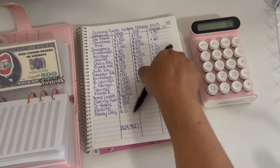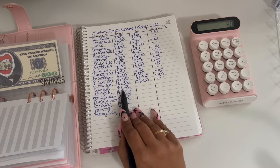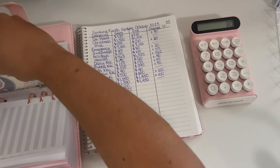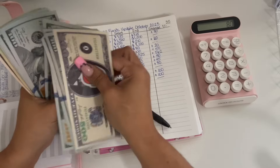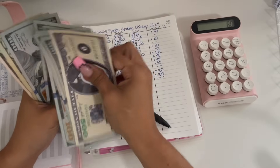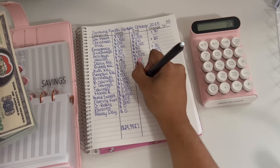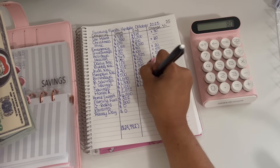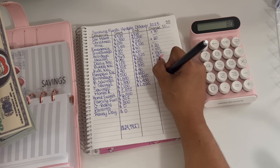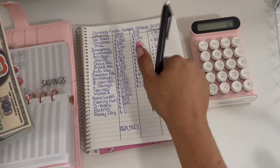Moving on to my savings. I started off the month with $1,100 and I am ending the month with $1,325. So that is a positive $225 change.